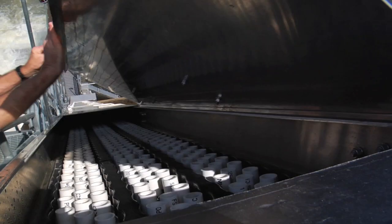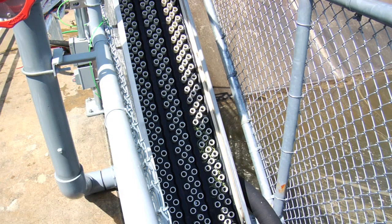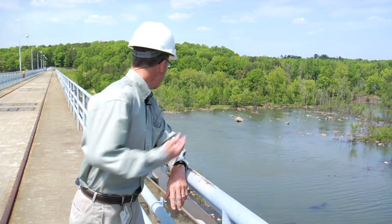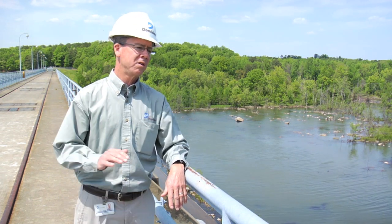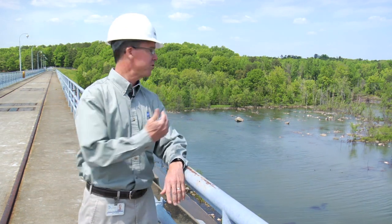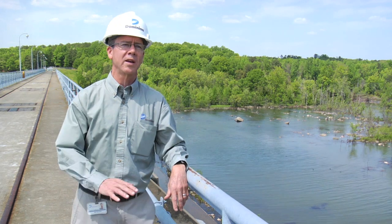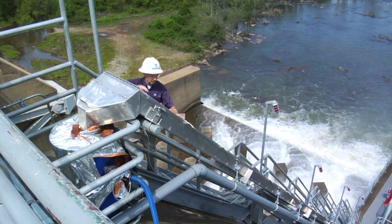Because the eel ladders had to be fitted into the dam's existing structure without interfering with operations, the north and south ladders are quite different in design. The ladders are basically made out of steel and aluminum. The ladder on the south side is only about 26 feet tall — it goes up to a point where we can capture. The dam is about 90 feet tall down at the north end, so there's no good place to capture the eels at a low level, and we ran that all the way to the top, so the ladder itself is about 105 feet long.